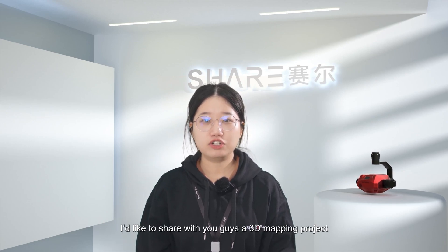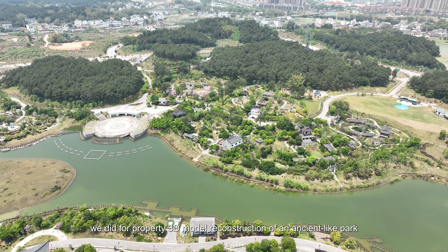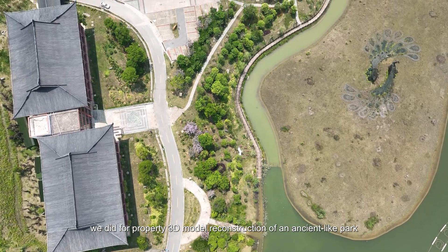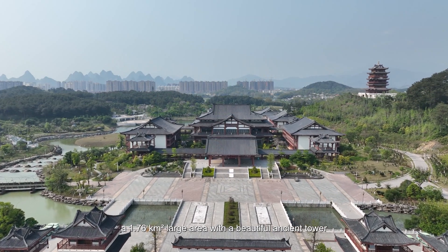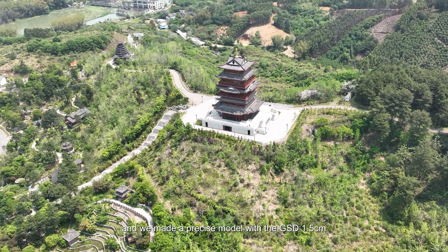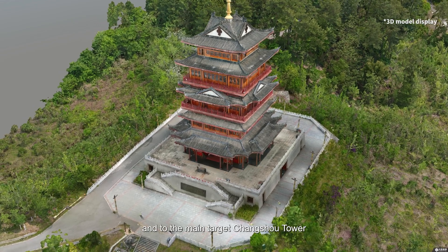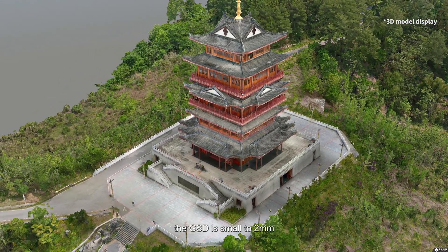Hello, I'm Cynthia, and today I'd like to share with you a 3D mapping project we did for property 3D model construction of an ancient-like park — a 1.76 km² large area with a beautiful ancient tower. We made a precise model with a GSD of 1.5 cm, and for the main target, Changshou Tower, the GSD is as small as 2 mm.